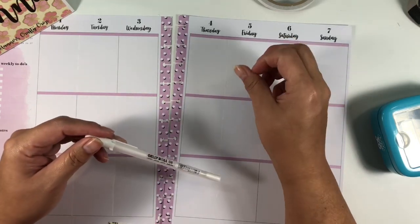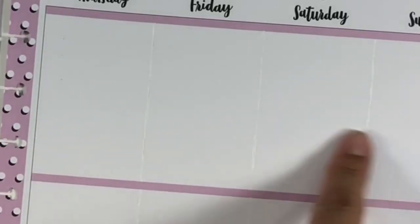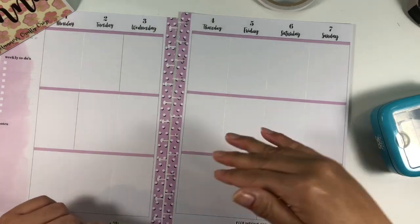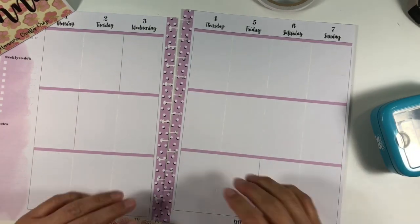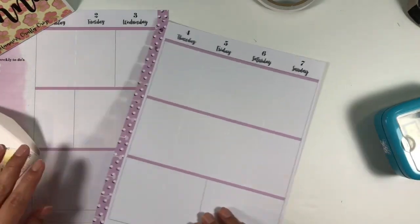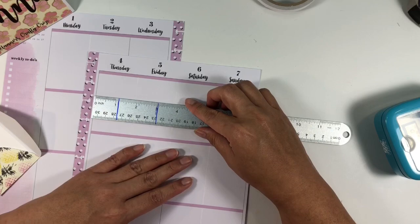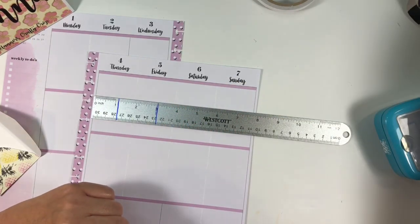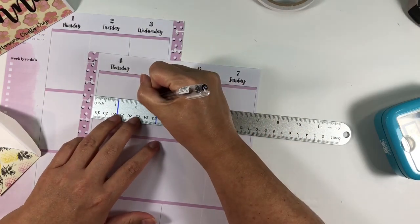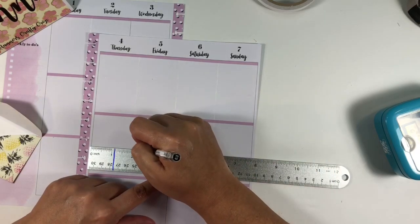I prefer the Gelly Roll pen over liquid whiteout because, although liquid whiteout flows if you get the pressure right, it does leave a ridge. This pen leaves nothing — you can't really feel anything, and on camera it's even less noticeable. Once I draw in the lines I think it recedes very easily. I marked up my ruler at some point — I think it's in blue Sharpie — though I couldn't tell you why.